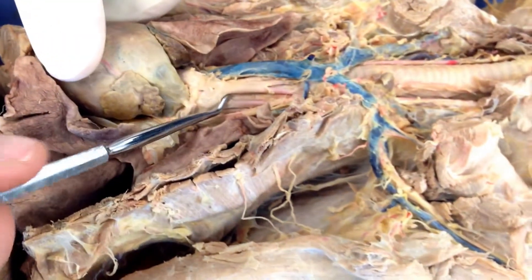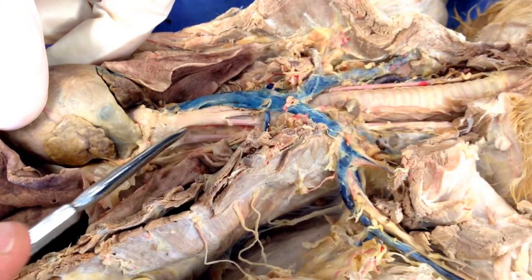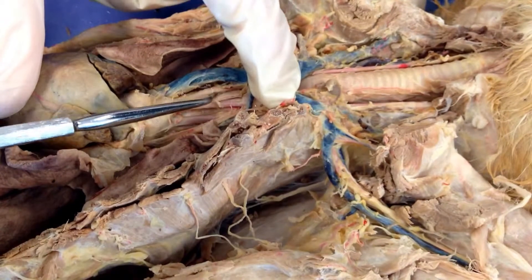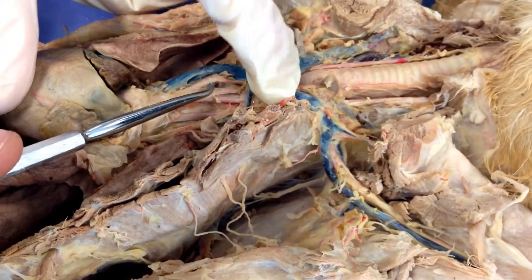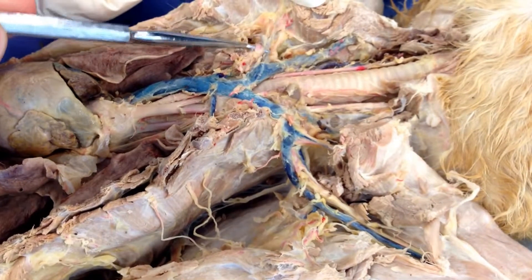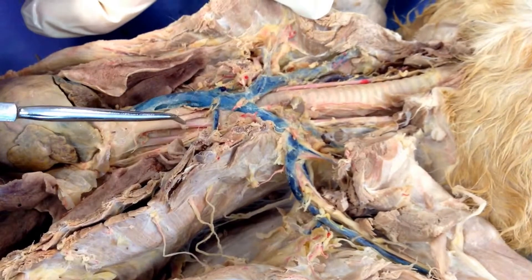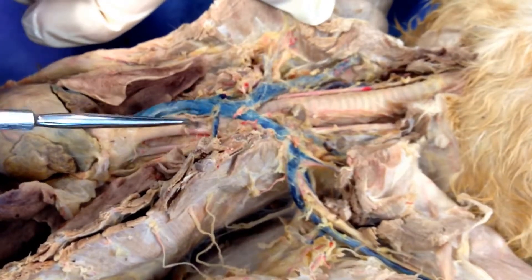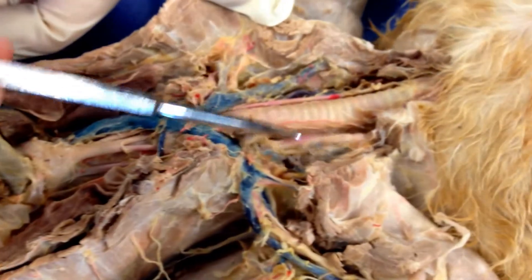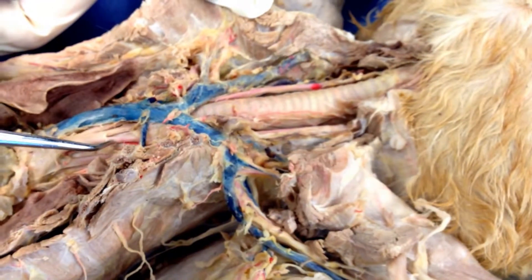The brachiocephalic artery is this branch right here that comes off the aorta, and you'll notice it splits. It's only from here to here — that's the brachiocephalic — and then it splits into three pieces. We've got the right subclavian, which comes out here and loops all the way out to the arms. And then there are the two common carotids, which come off here and here on either side going all the way up. So those come off the brachiocephalic.